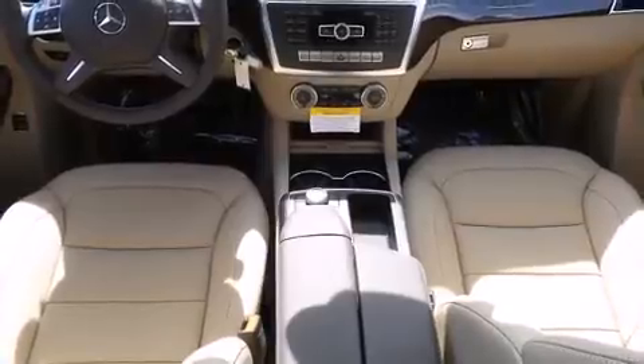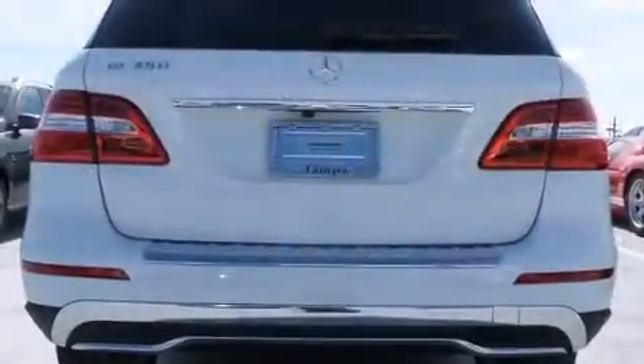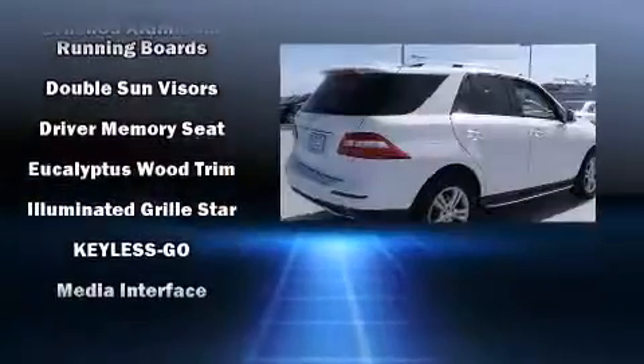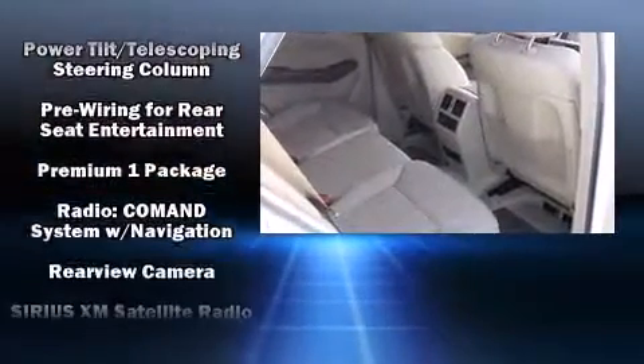Passengers are protected by various safety and security features including dual front impact airbags with occupant sensing airbag, head curtain airbags, traction control, brake assist, anti-whiplash front head restraint, a panic alarm, an emergency communication system, and four-wheel disc brakes with ABS.